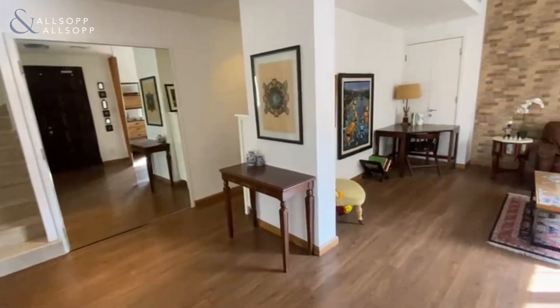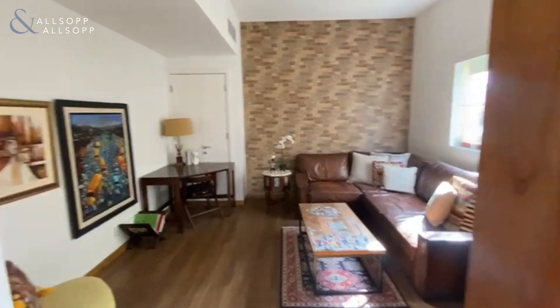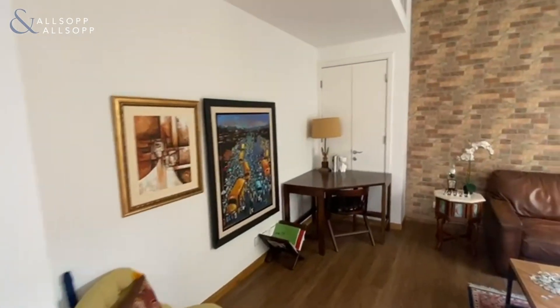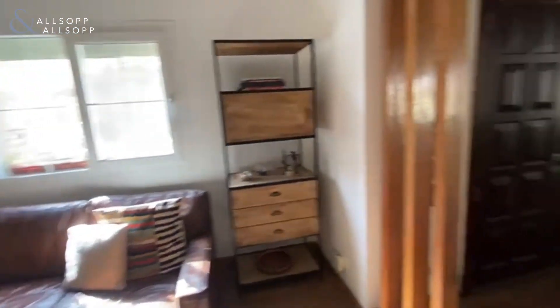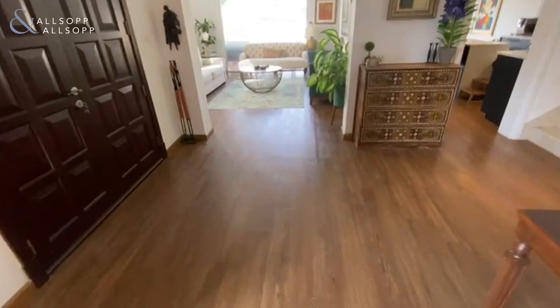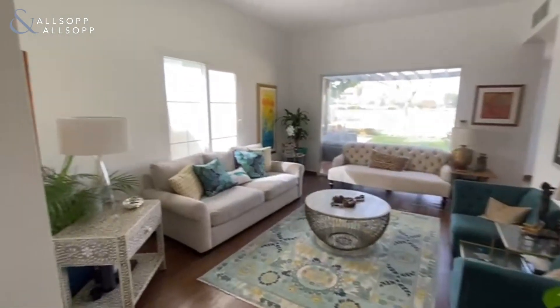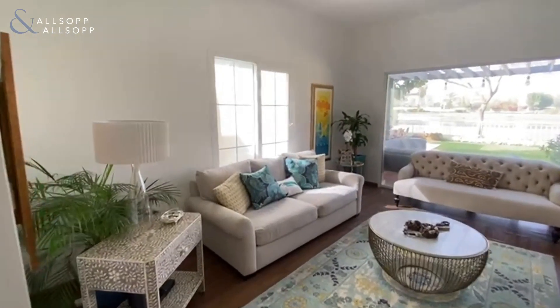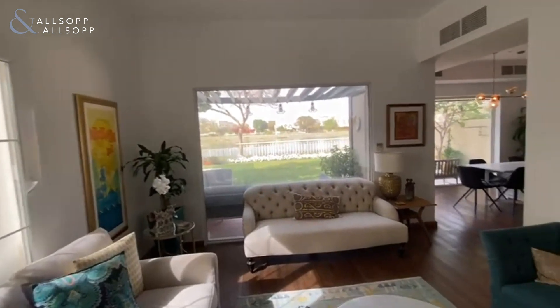This is the 1E. As you can see here, the study has been knocked open. All the flooring has been done as we come through to the living area, which has been fully opened out.